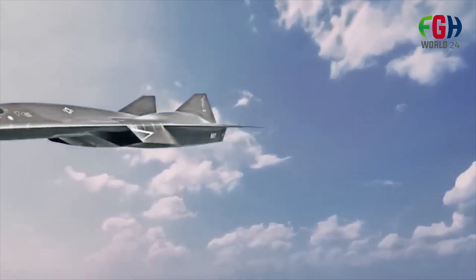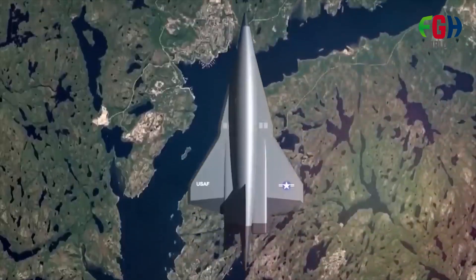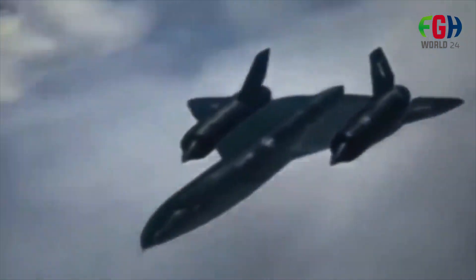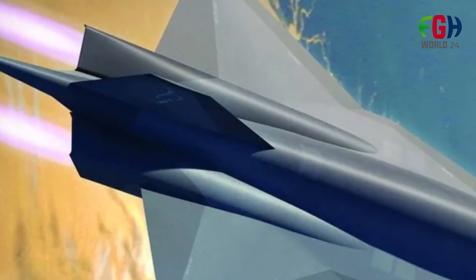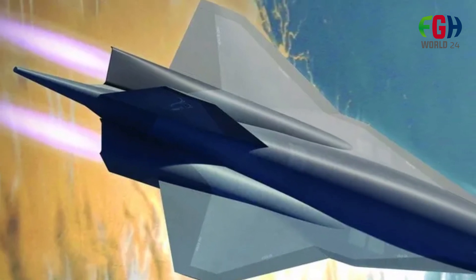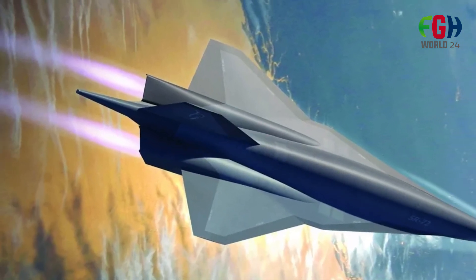Developing a practical hypersonic aircraft like the SR-72 comes with significant technical and engineering challenges. Materials capable of withstanding the extreme heat generated at hypersonic speeds, propulsion systems that can transition between various speed regimes, and the development of specialized payloads are among the primary challenges.